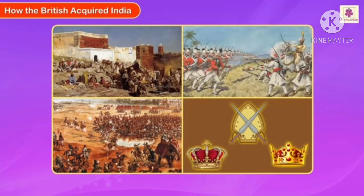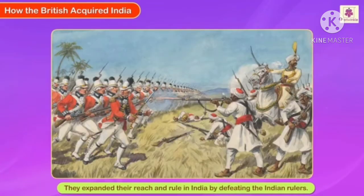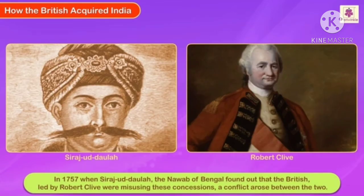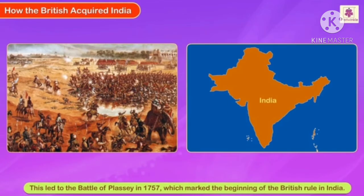How the British acquired India. To establish their rule in India, the British took advantage of the internal unrest prevalent among the Indian rulers. They used religion and caste differences to divide and rule, and expanded their reach by defeating Indian rulers. In 1757, when Siraj ud-Daulah, the Nawab of Bengal, found out that the British, led by Robert Clive, were misusing their trade concessions, a conflict arose between them. This led to the Battle of Plassey in 1757, which marked the beginning of British rule in India.